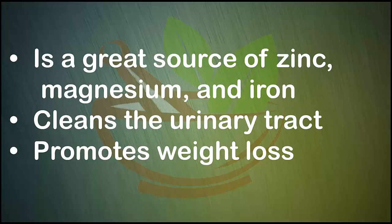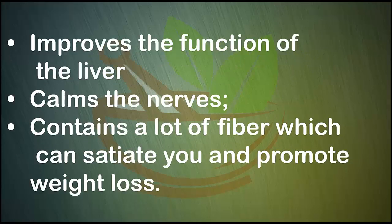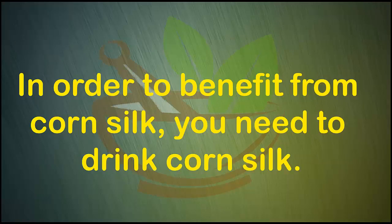Corn silk also promotes weight loss, improves the function of the liver, calms the nerves, and contains a lot of fiber which can satiate you and further promote weight loss. In order to benefit from corn silk, you need to drink corn silk tea.